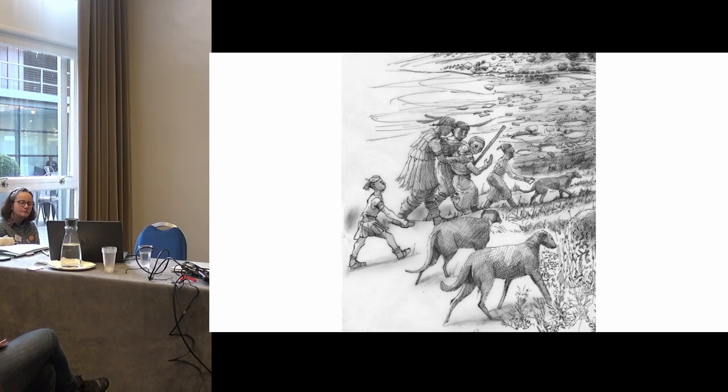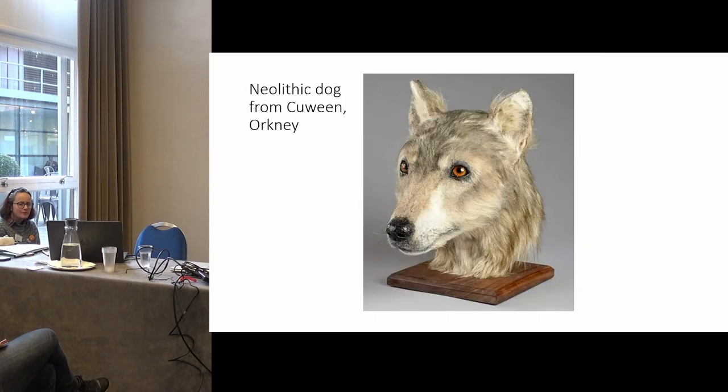Maybe the dogs would have been more like scavengers, trailing a hunt. So when this was questioned, I removed the leads. What did the dogs look like? The size and shape of the dogs caused debate. My first drawing of the dogs, at the suggestion, was based on archaeologist Jim Leary's Deerhound, Widget.